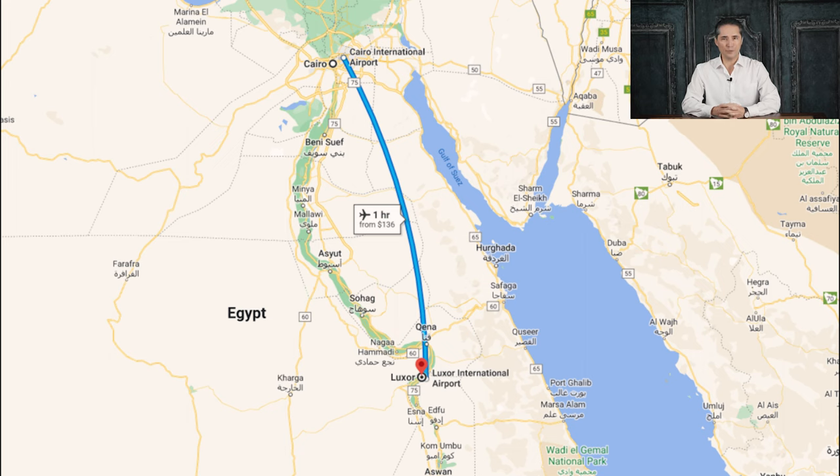But how did you get to Luxor anyway? There are multiple options to arrive at the international airport of Luxor. If you are traveling from Europe or the Americas it will be very easy to get a direct flight into this city to take a look at the monuments there.